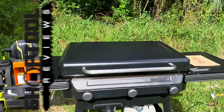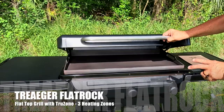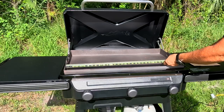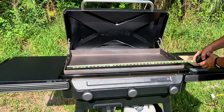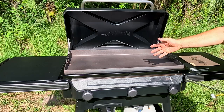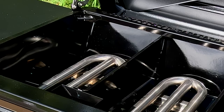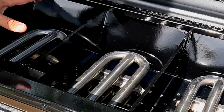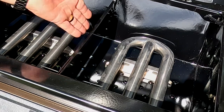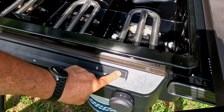This is the brand new Traeger Flat Rock, and it's a three-cooking zone flat-top griddle. You get almost 600 square inches of cooking surface — almost 33 inches wide and 18 inches deep. We get three distinct cooking zones with three large stainless steel burners, with distinct borders in between so you can have different cooking zones with different temperatures.